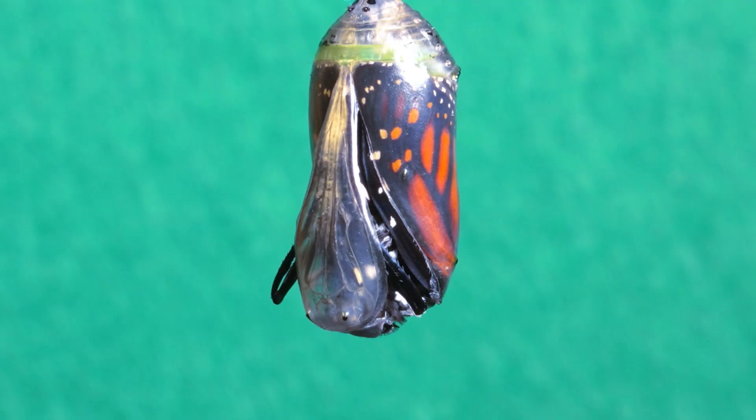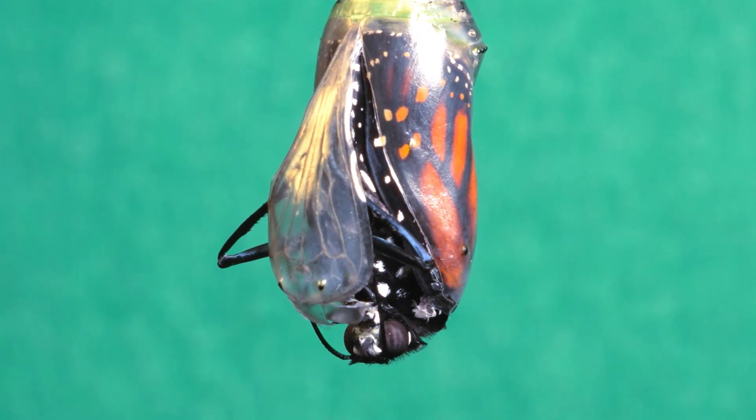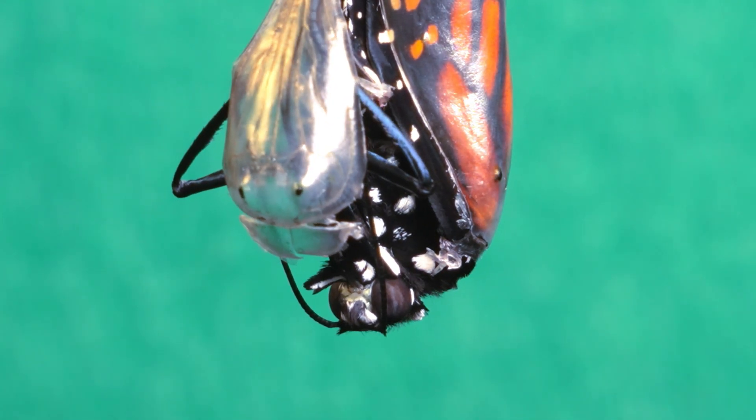The butterfly emerged slowly, like a dream waking up from its long slumber. Only its head timidly peeked out of the chrysalis, cautiously exploring the air for the first time. It was a sublime moment. Little by little, it began to make its way toward the light.